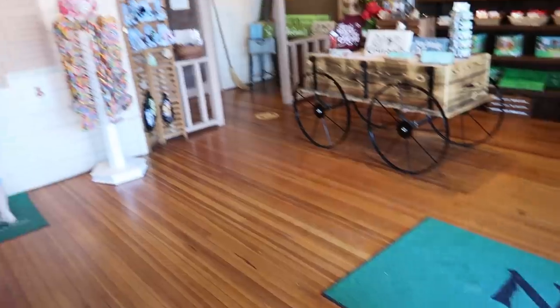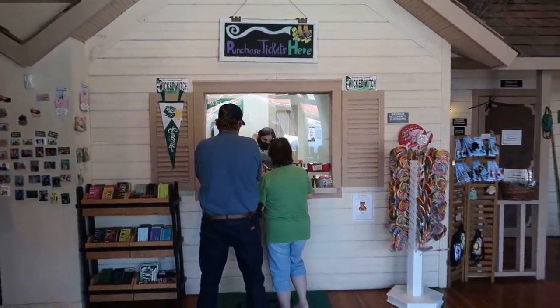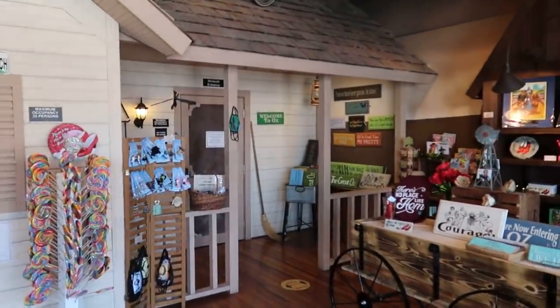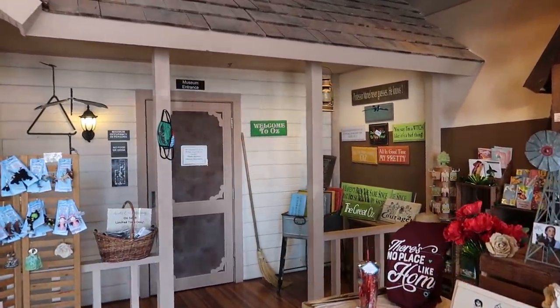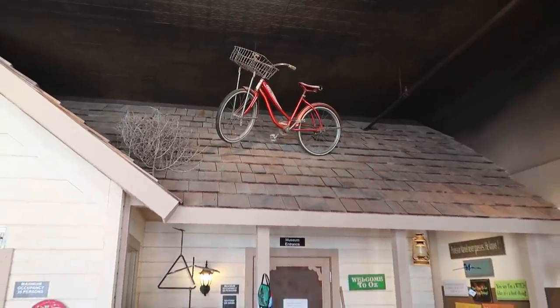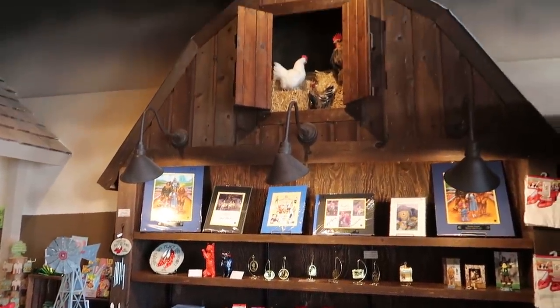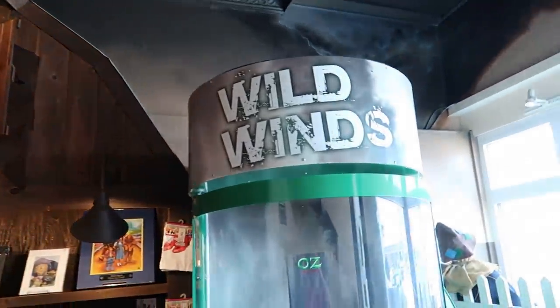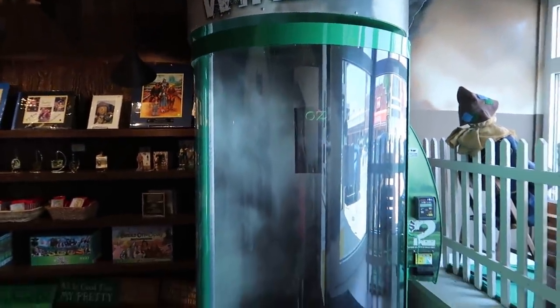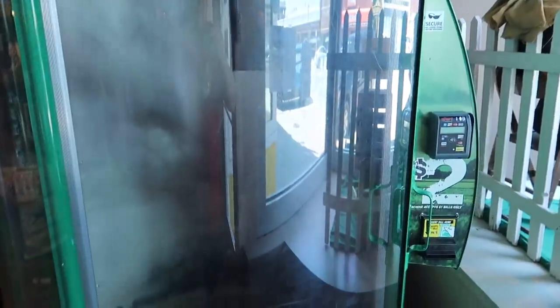As you enter the lobby of the museum, you can see Dorothy's house is the ticket booth. Buy your tickets there and enter the museum through that door. You can see the bicycle there on the roof. But to get the true experience before we enter Oz, we need to experience a tornado in the Oz Tornado Simulator right now.